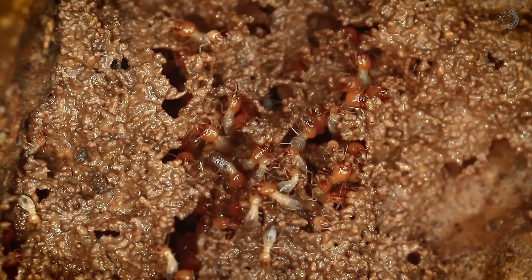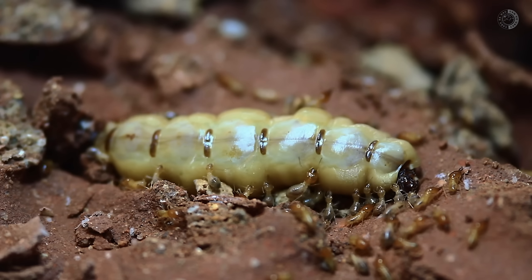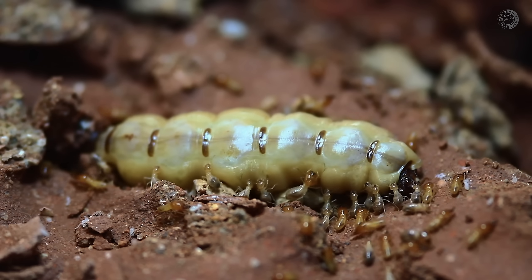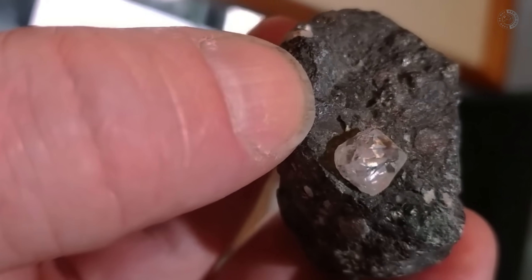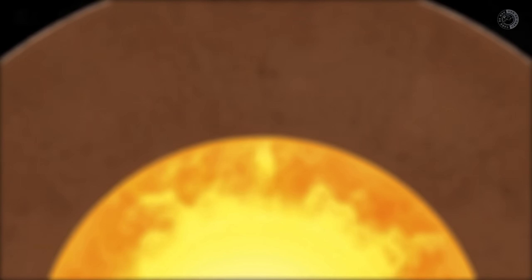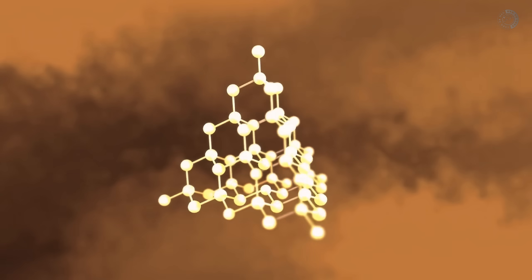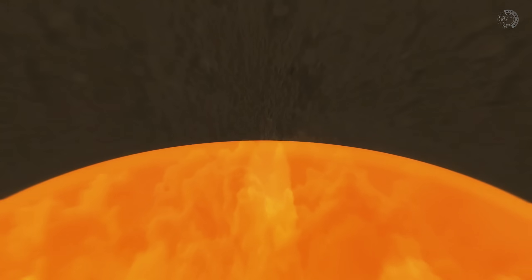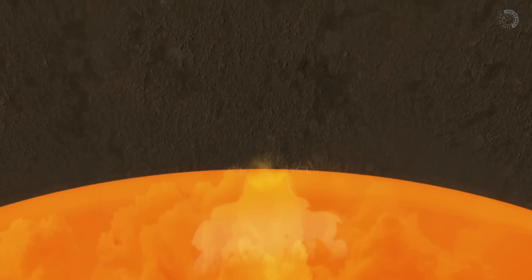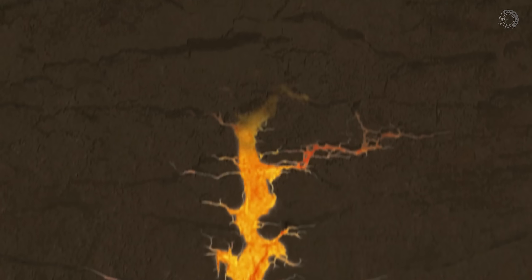But how could ants and termites possibly know where to find precious minerals like gold and diamonds? To understand how this all works, the first thing you need to know is how diamonds actually make their way to the Earth's surface. Basically, diamonds are formed deep within the Earth's mantle, in places where the pressure and temperature are so extreme that carbon crystallizes into diamond. But forming isn't enough — for you to find one, it has to be transported closer to the surface.